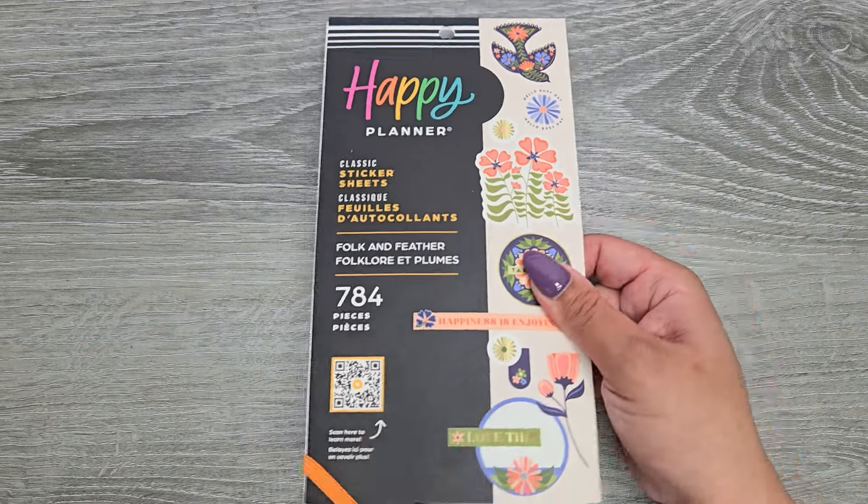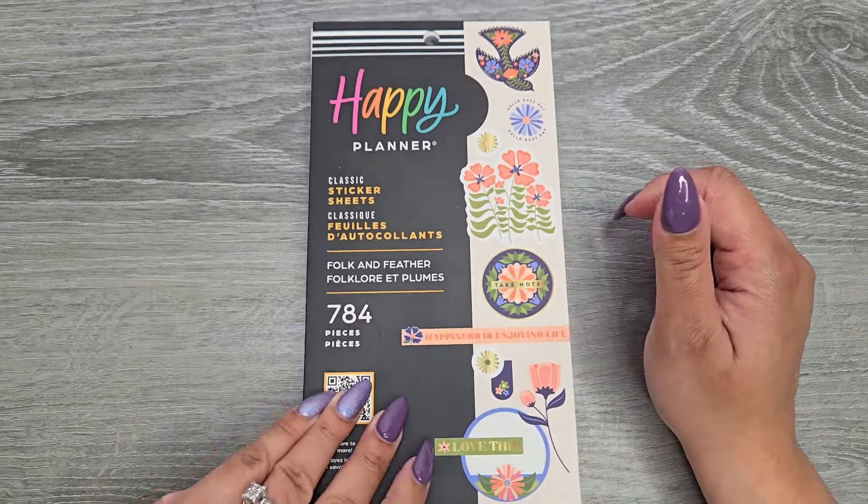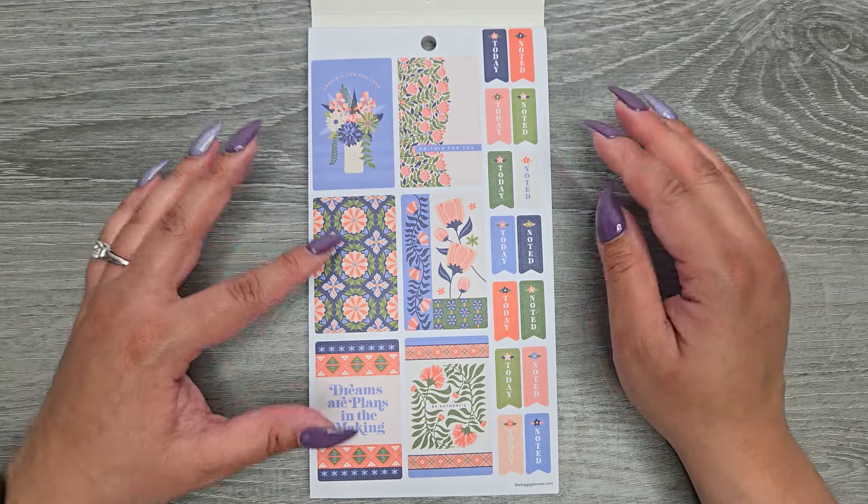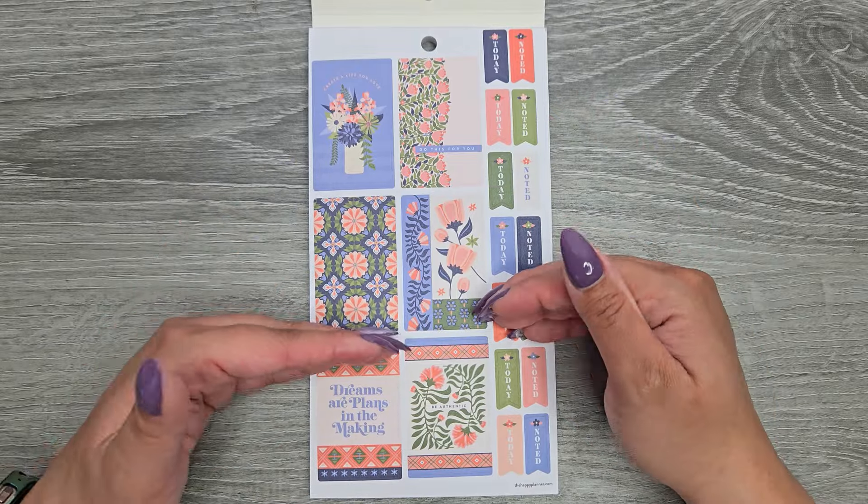It's classic size, has 784 stickers in it, so let's take a look at this one — opening it up to some full boxes. We've seen quite a few books with this particular layout.